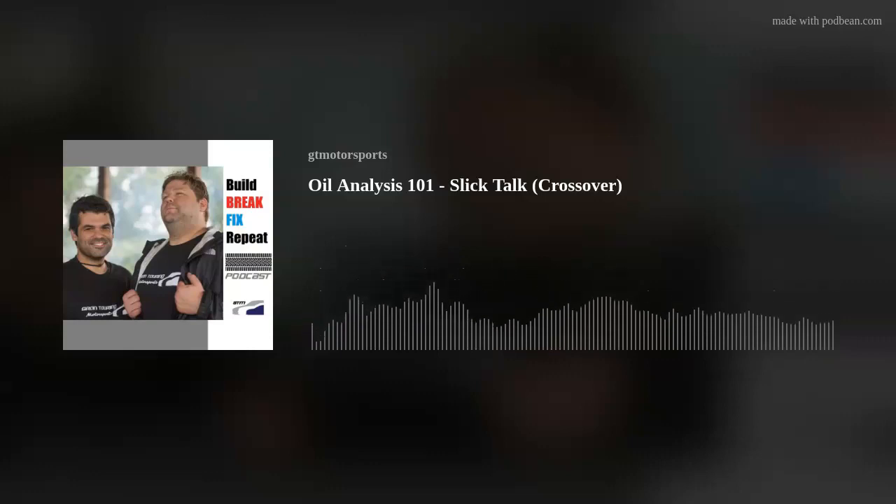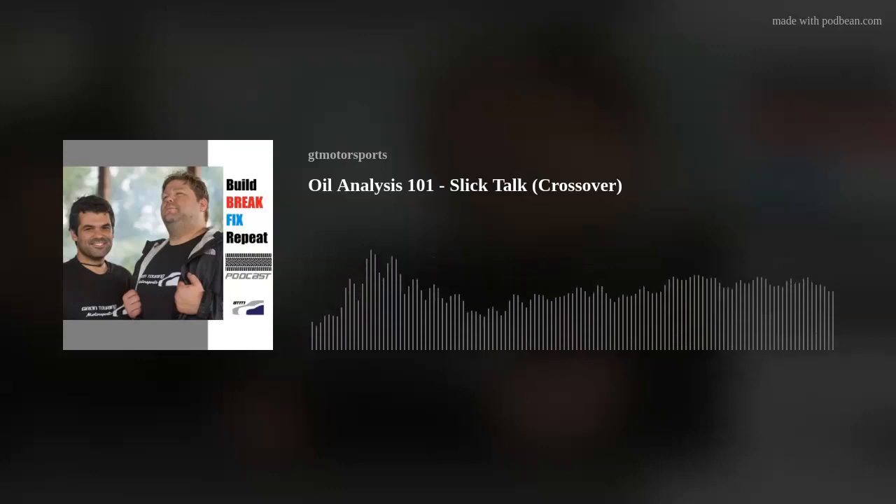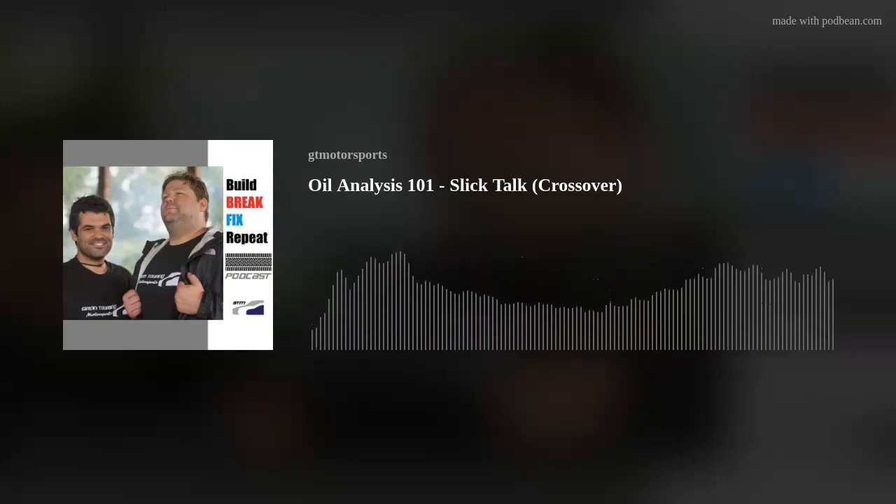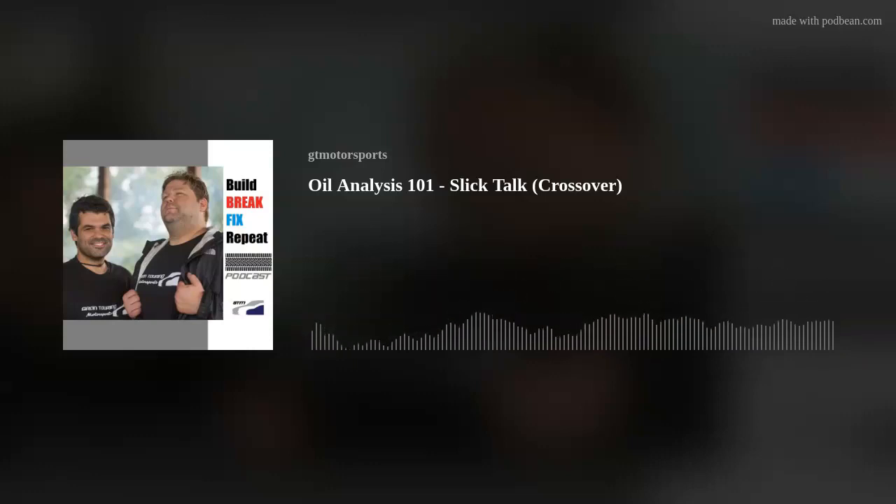Hello and welcome back to the show. This is Blackstone Joe and you're listening to the Slick Talk Brake Fix crossover episode with our friends at Grand Touring Motorsports. As a follow-up to the episode we did a couple weeks back, you'll remember we spoke to one of the major oil providers in the motorsports world, and Blackstone Labs was mentioned. We thought, what a great way to introduce people to the idea of oil analysis. So with Joe's help, we're going to unpack all of that.